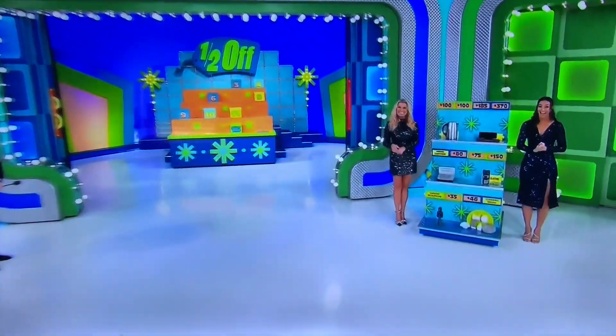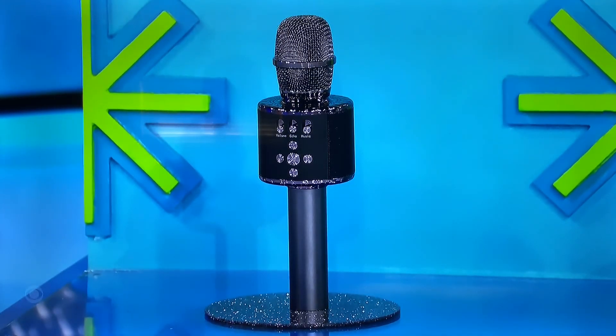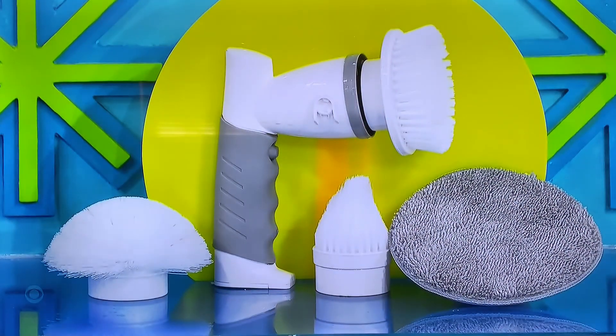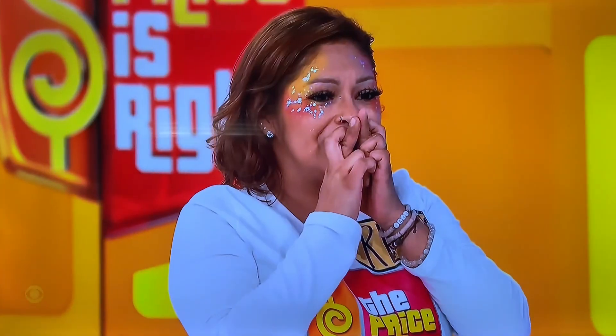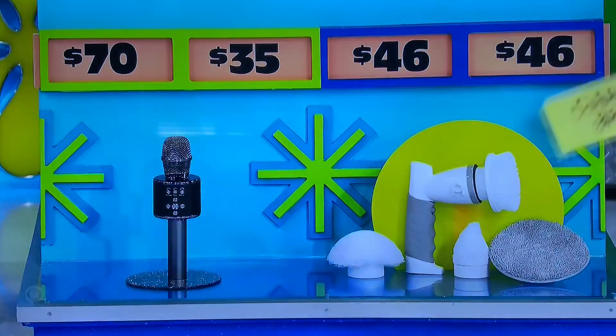Finally, this wireless Bluetooth karaoke microphone features 48 LED lights. And then clean stains and spots with this cleaning brush that has up to a 90 minute run time and four replaceable brush heads. That's $35. $46. Which one is the half off price? Cleaning brush. Come on. 90 bucks. 92 to half. No.